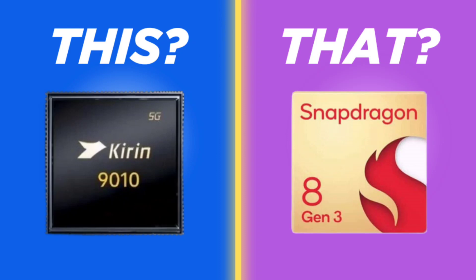Huawei hasn't revealed the Kirin 9010 spec sheet, and it's unlikely to do that in the near future. The new Kirin 9010 chip is essentially a polished version of the Kirin 9000S found in the Huawei Mate 60 series. For some reason, Huawei has underclocked the Kirin 9010's prime core, which operates at 2.3 gigahertz. However, the three middle cores and the last four power-efficient cores get a slight clock bump.